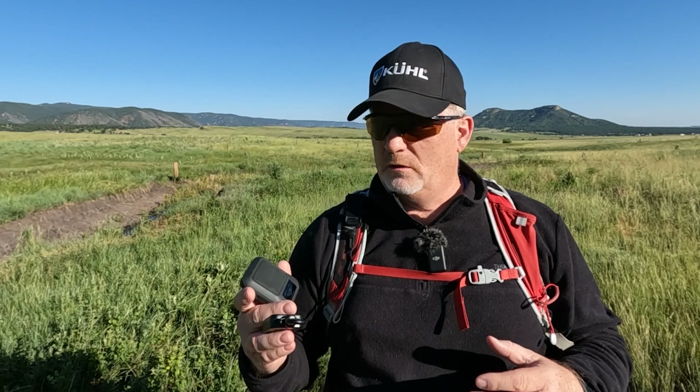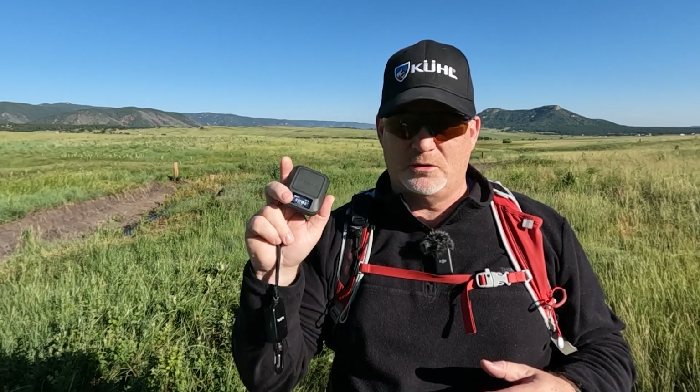Hey, this is Rick from Outdoor Emergencies at hikingemergencybeacon.com, and today I'm out here with a question about the Garmin inReach Mini 2 versus the Garmin Messenger. The question came from somebody who is more of an extreme mountain bike rider, and they do crash once in a while. They were wondering about the size of the Mini 2 versus the Messenger, and whether you can put the Messenger in your pocket and still be able to track. So that's what I'm going to address today, and I've done some field tests.